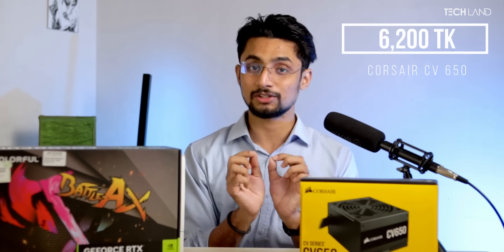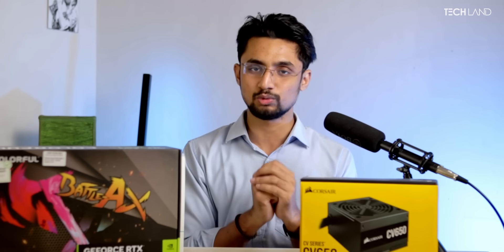Now let's talk about the case. The case is very interesting. I am going to pick up this case — there is an O11 Dynamic inspired design. This is called the PC Power Iceberg. It is our 15th grade case. The O11 Dynamic is a great replicated model with good fan support and a great platform to mount radiators.